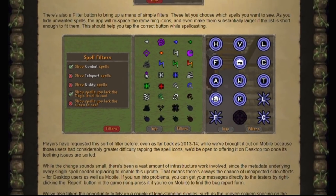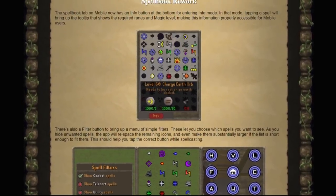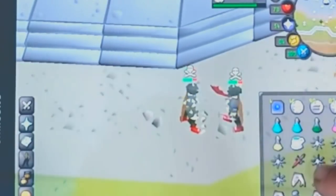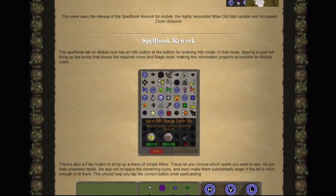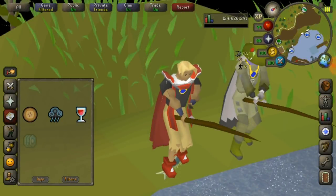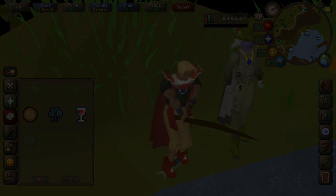Overall this was an awesome Old School RuneScape mobile update, definitely making magic so much easier. I remember when I PK'd with Darox on my tablet and kept misclicking on the vengeances, so I might have to give that another try after this update. If you enjoyed this short video, be sure to leave a like and subscribe for more OSRS videos.